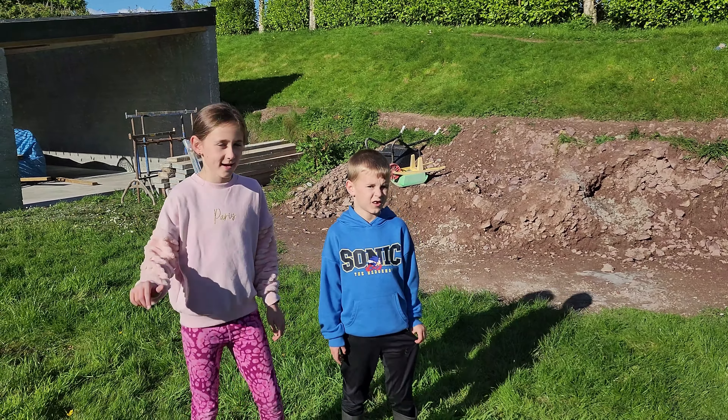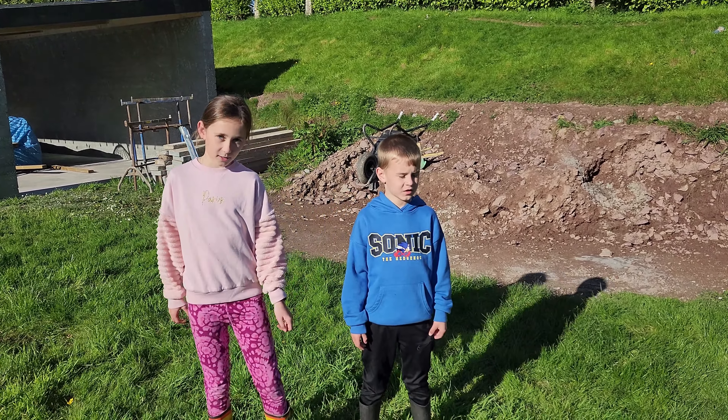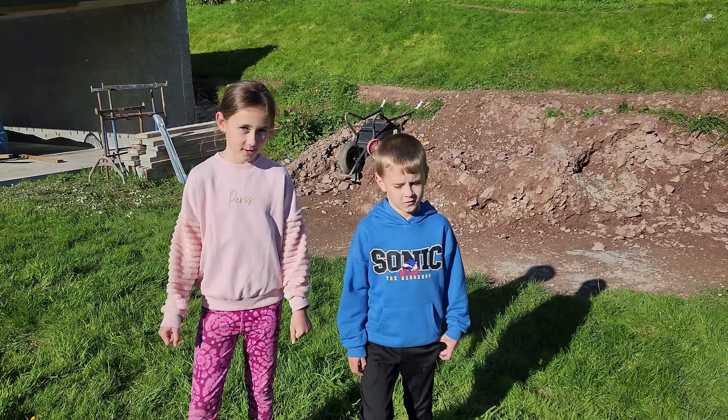Hey guys, it's me Emily here and Liam, and today we're going to show you an update of our sea scenario.